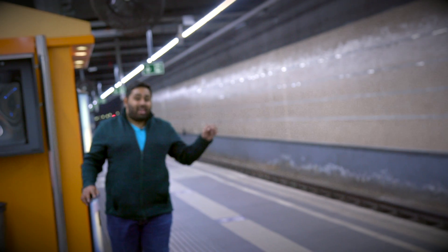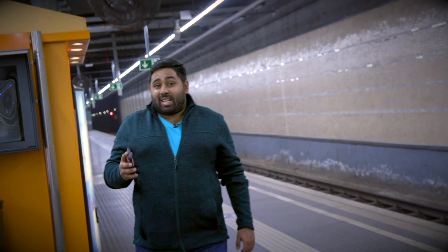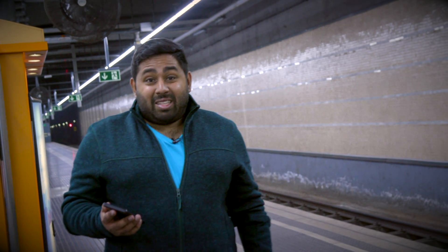So it looks like 5G is becoming part of the daily commute here in Barcelona. But we did hit a little bit of a problem when testing the speeds of the 5G network — we hit the data limit. We used about 10 gigs in about an hour, so you're probably going to want to switch to an unlimited plan.